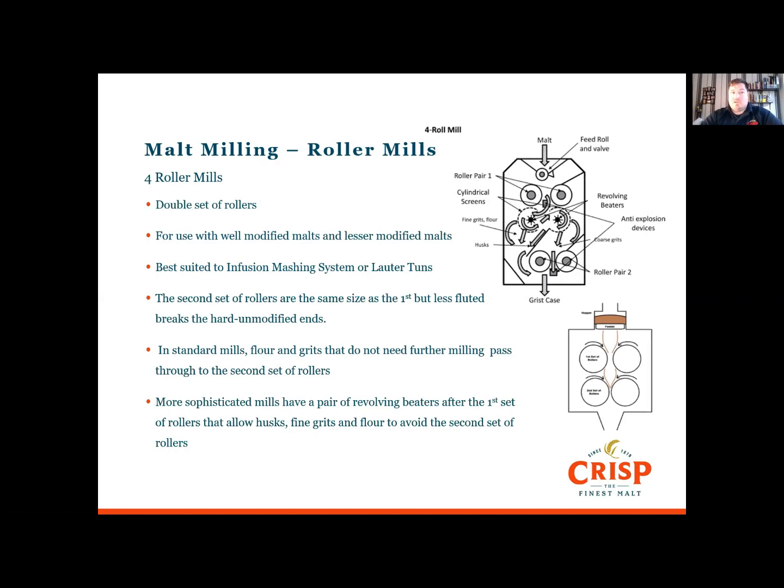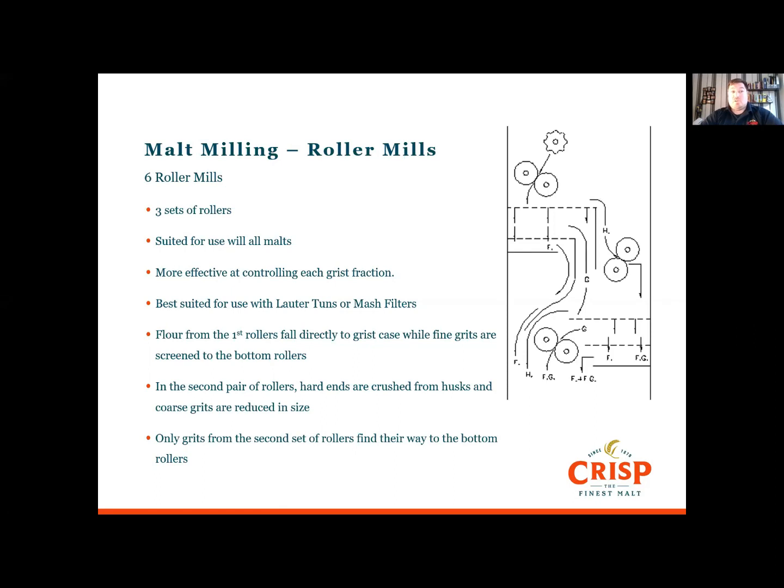In standard four-roller mills, the flour and grits produced by the first set of rollers pass onto the second set for further crushing. In more sophisticated mills, there's a revolving beater after the first set of rollers that diverts husks, fine grits, and flour away from the second set. The six-roller mill is even more complex with three sets of rollers — suitable for all kinds of malts and more effective at controlling each grist fraction. Flour from the first rollers goes direct to the grist case, fine grits are screened to the bottom rollers, while husks and coarse grits from the first set go to the second set. Husks and flour are then sent to the grist case, while grits are sent to the bottom rollers.